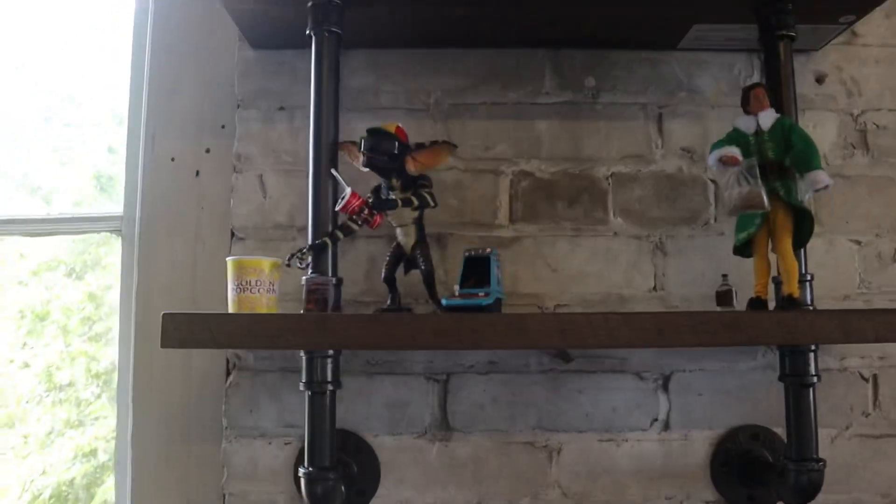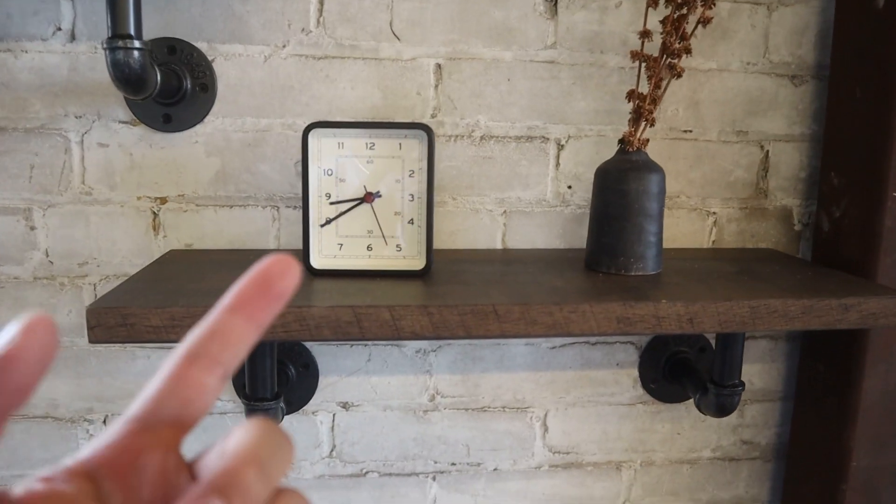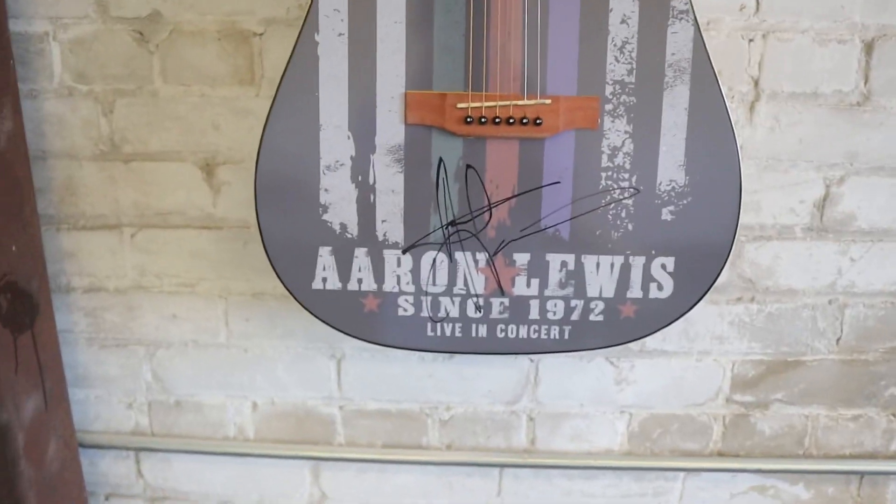Right here we have some industrial shelves that I had in my old tattoo studio. Just have some cool little action figures there. On this one here we just put some accessories that we found from Target. Right here we have my Aaron Lewis signed guitar that I bought from one of his shows earlier this year — check this out.